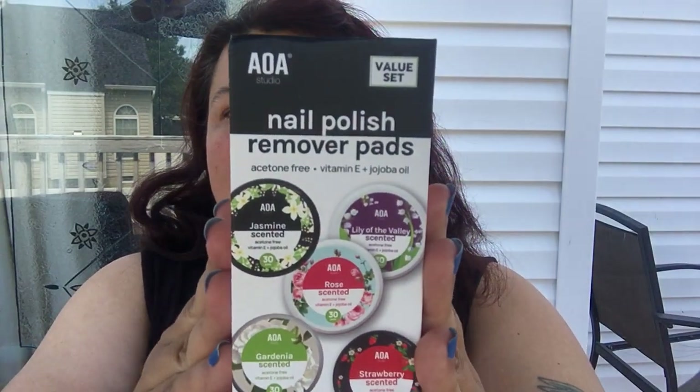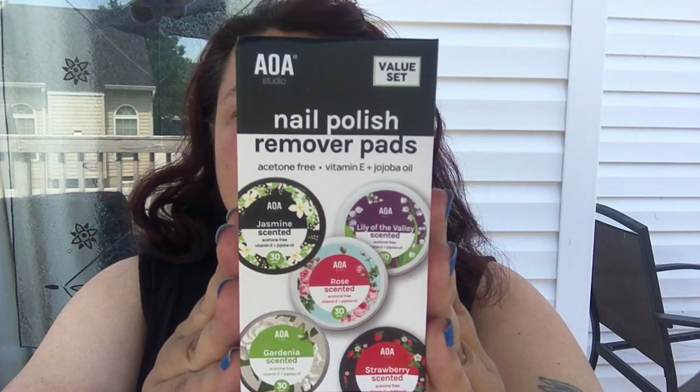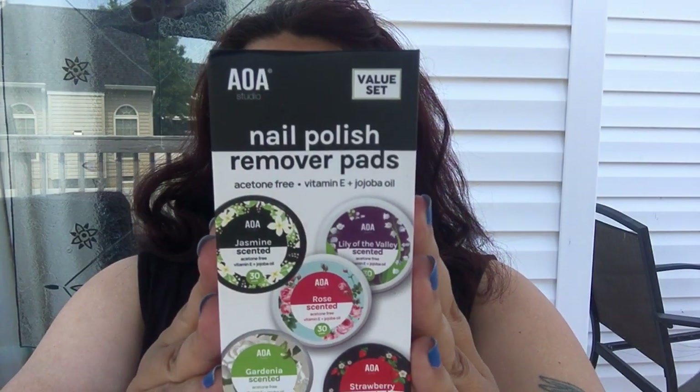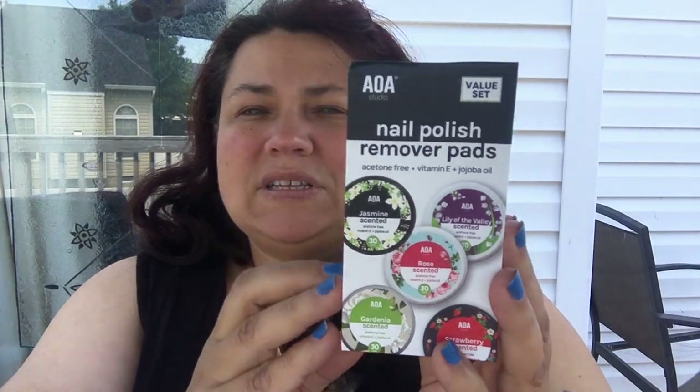The next thing I got was the whole value set of the AOA nail polish remover. From my understanding, this is different — it doesn't have acetone. It's more of an oil-base formula. It says: acetone free, vitamin E and jojoba oil, non-toxic, no harsh chemical smell, non-drying, keeps your cuticles soft.